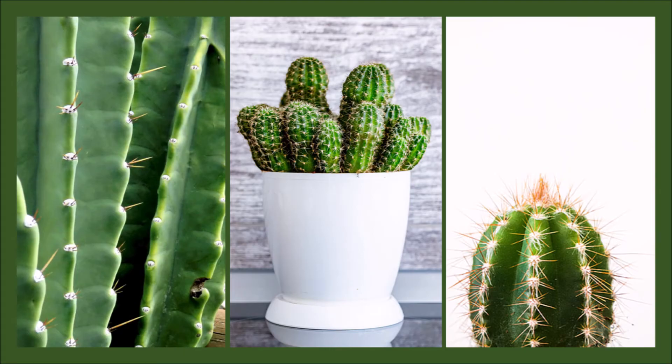Cactus is great for computer radiation. They can absorb EMF — electric and magnetic fields — and ambient radiation, which is background radiation that's present in the environment.